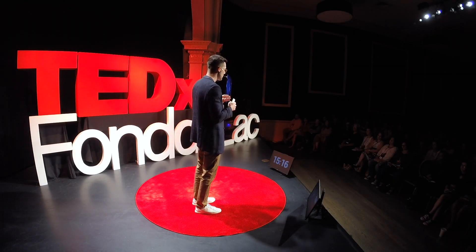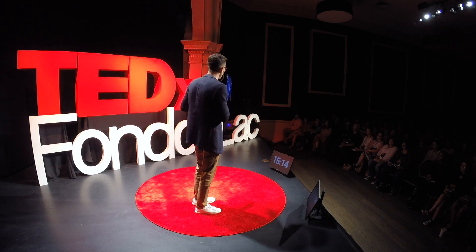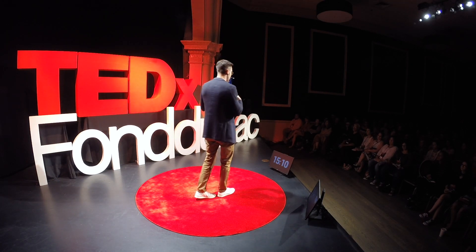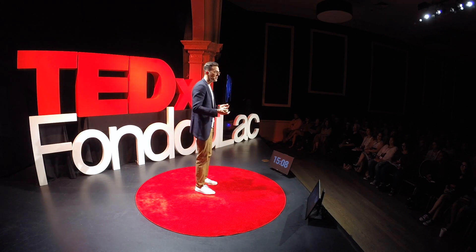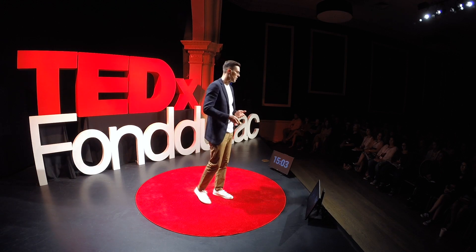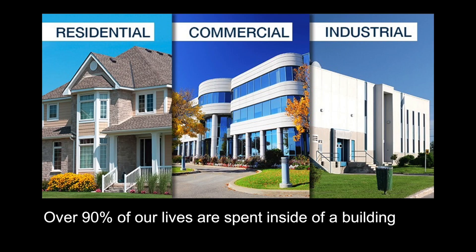What we can gain from that is that if she didn't go through that process, if she didn't create that neural network, it would be difficult for her to survive. Now, back to the physical world: we spend 90% of our entire lives inside of a building.